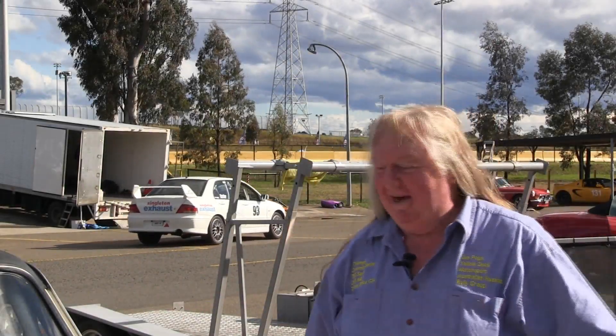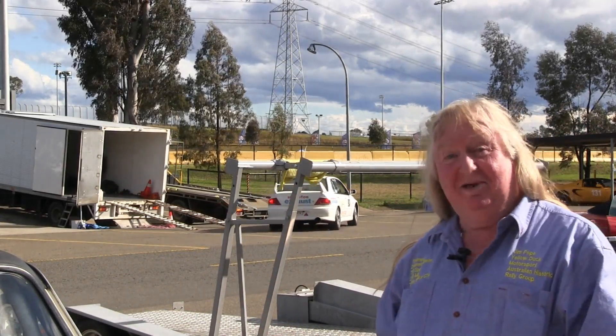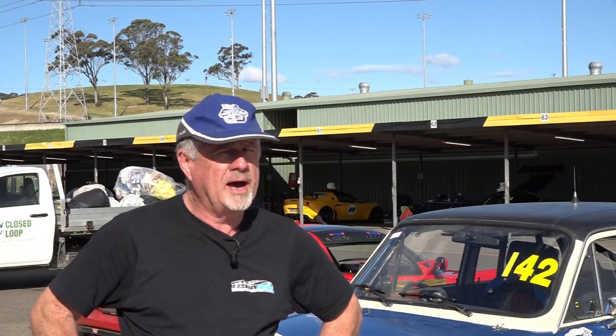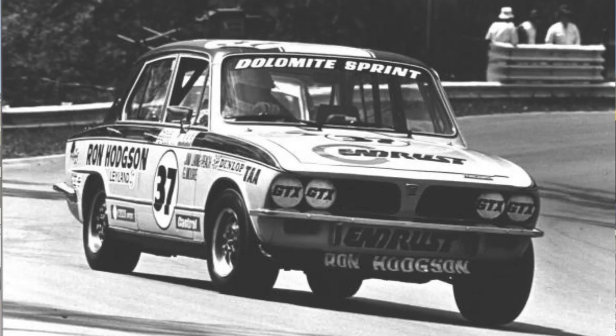I'm here talking to Mark about this absolutely wonderful Triumph Dolomite Sprint Group C racecar. So, how long have you had this? I bought the car in 1990, and it's been a racecar for a very long time. This car was originally logbooked in July 1977.